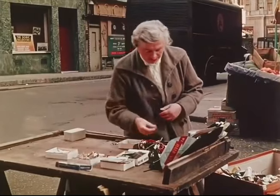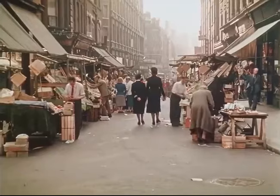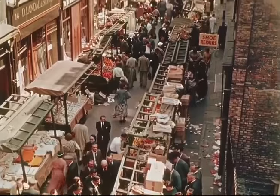There's hardly anything portable you can't pick up in the markets. One of the busiest is Berwick Market, a narrow ribbon of street where you can buy nearly everything from a cabbage to a cornblast.